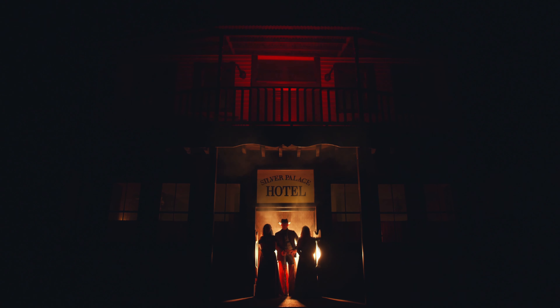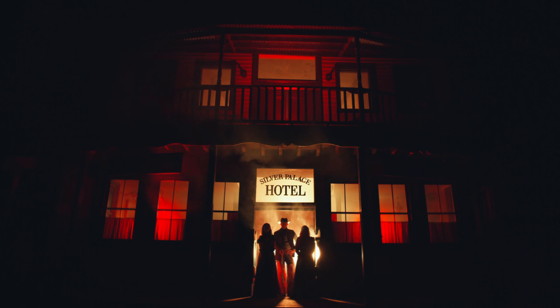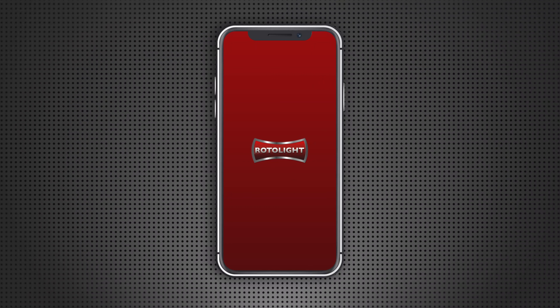With latest generation integrated Bluetooth and Wi-Fi, controllable from a brand new Rotolight native iOS and Android app.